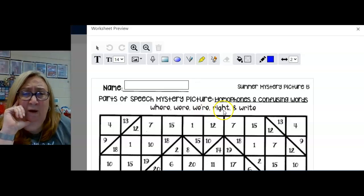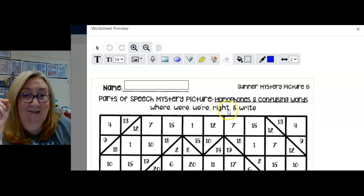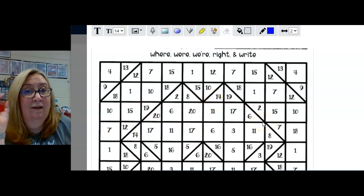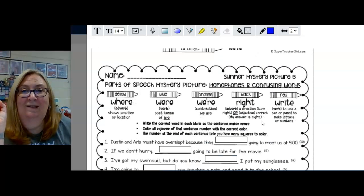The two that are homophones for today's activity are 'right' and 'write.' If you're home and able to print this and want to complete the coloring portion, that's great, but it's not required. The required part is this page.